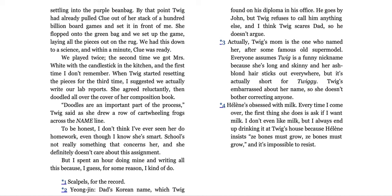Actually, Twig's mom is the one who named her — after some famous old supermodel. Everyone assumes Twig is a funny nickname because she's long and skinny and her ash blonde hair sticks out everywhere, but it's actually short for Twiggy. Twig's embarrassed about her name, so she doesn't bother correcting anyone. Helena's obsessed with milk. Every time I come over, the first thing she does is ask if I want milk. I don't even like milk, but I always end up drinking it at Twig's house because Helena insists, 'Ze bones must grow, ze bones must grow,' and it's impossible to resist.